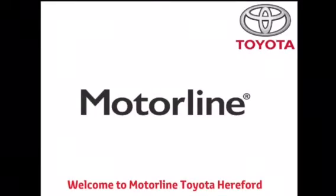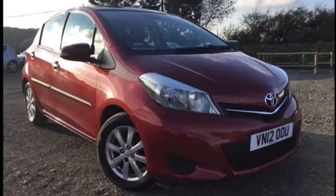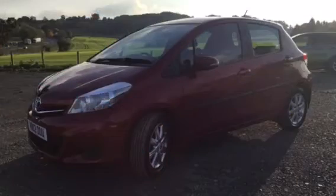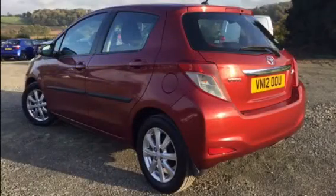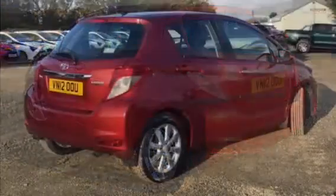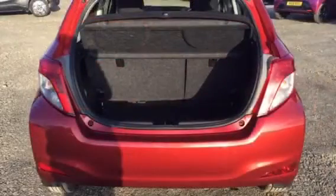Welcome to Motorline Toyota Hereford. Today I'll be giving you a tour around our used Toyota Yaris's. This is a 1.3 litre manual in the lovely vermilion red, benefiting from 15 inch five spoke alloy wheels, follow me home headlights and green tinted glass.